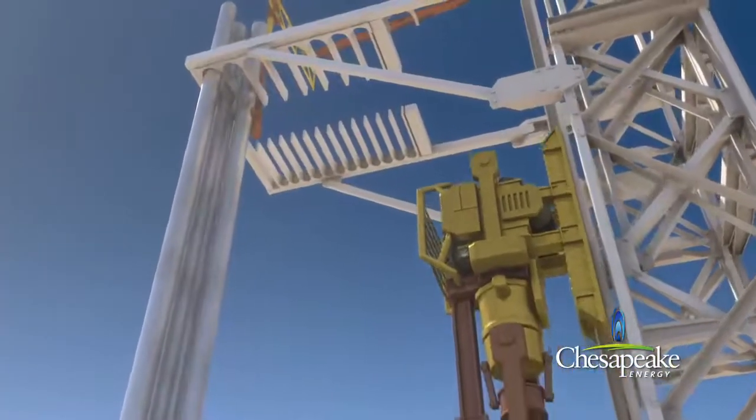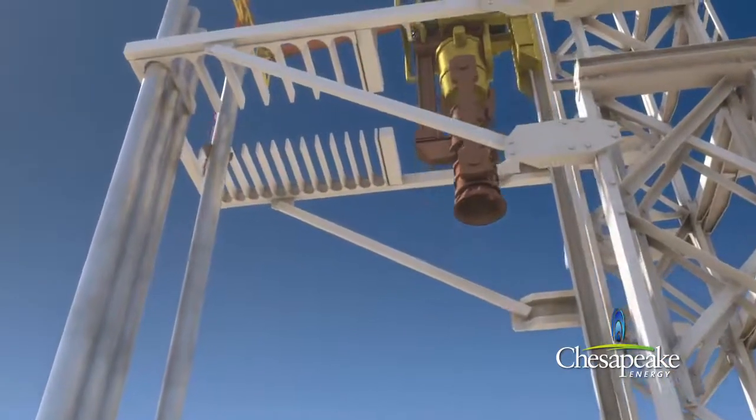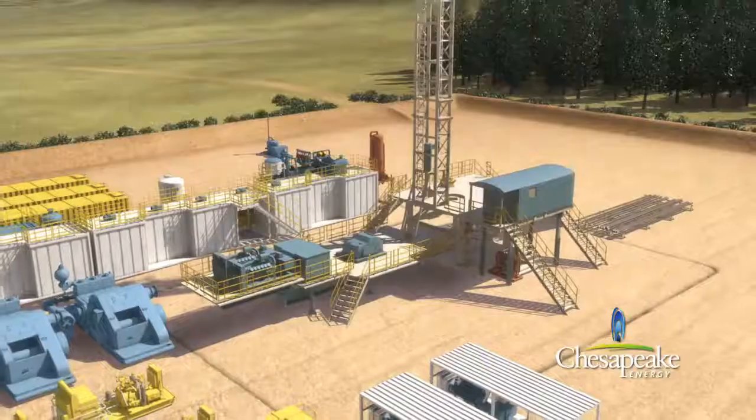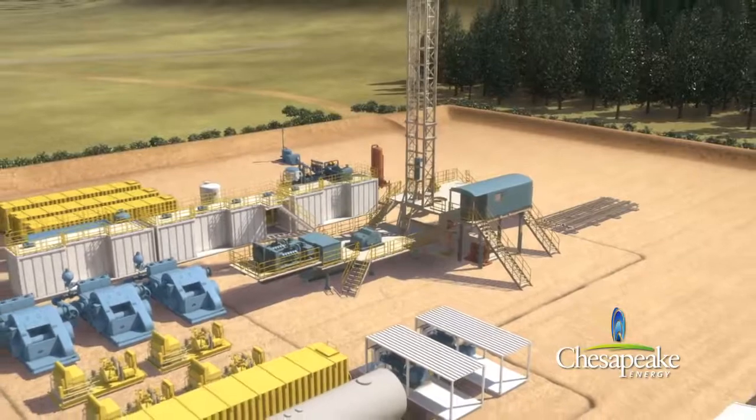During the drilling process, the rig is in constant operation 24 hours a day, 7 days a week, for approximately 21 to 28 days. As an added precaution in some areas, a protective mat covers two-thirds of the pad site.